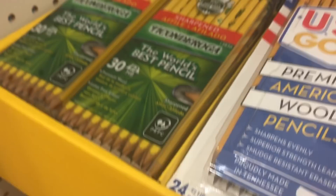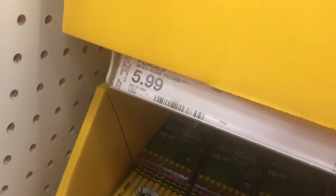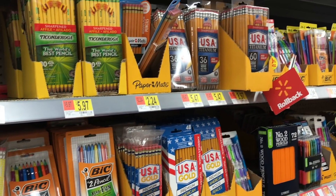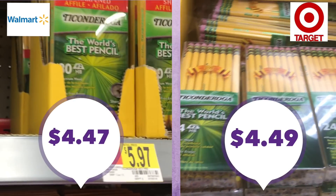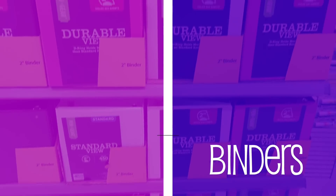Moving on to pencils — one of the most important tools. I highly recommend the name-brand Ticonderoga pencils because they are genuinely great pencils. They come in different pack sizes, so once again do the math per pencil. For a fair comparison, I'm looking at the 24-pack, which each store carried: $4.47 at Walmart and $4.49 at Target — so either place you'll do fine.